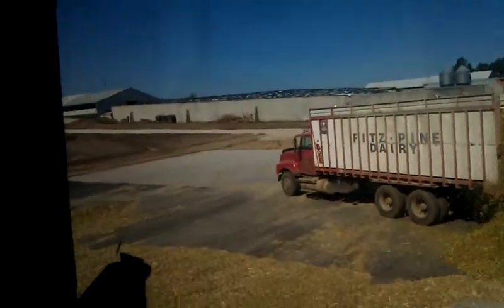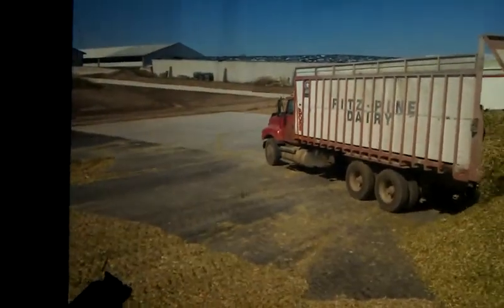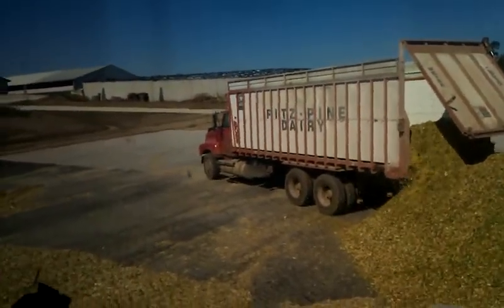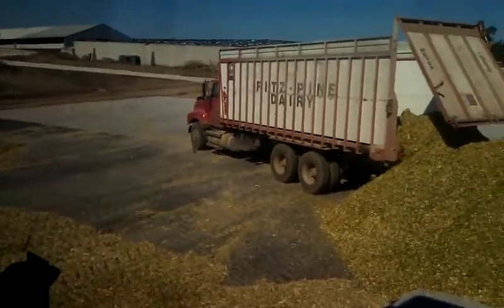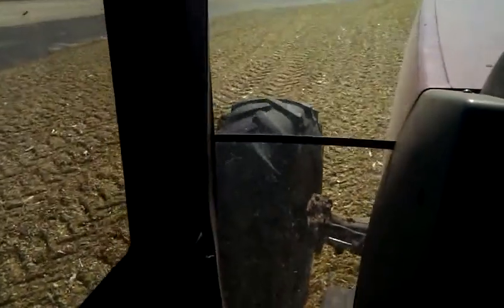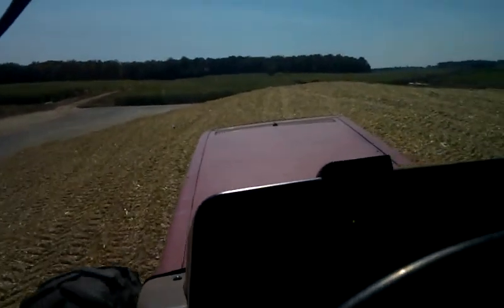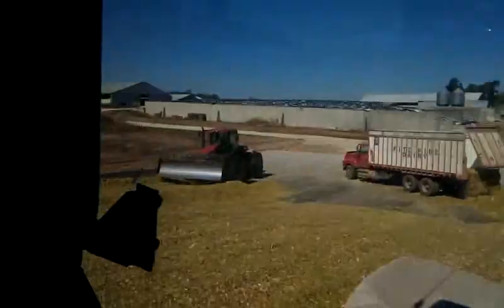I think that's my cousin Matt or Josh driving that truck, just getting back from the field with another load. My job in my tractor is just to drive over the pile and pack it down, because air and light would cause the corn silage to start spoiling.